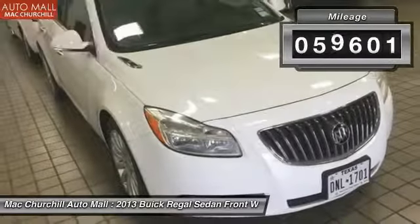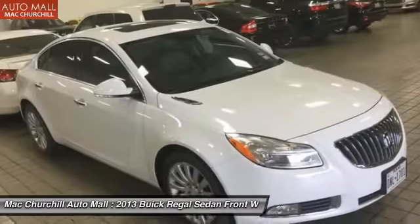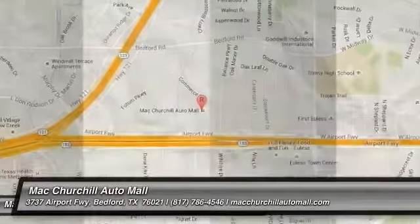This vehicle has less than 60,000 miles and offers reliability and good looks at a great price. Come in and take a test drive today.